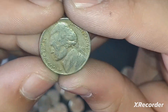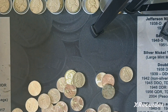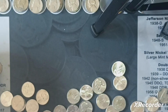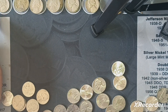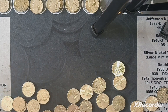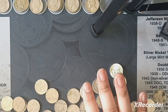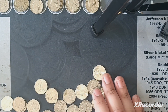We got another find: a 1947 out of Philly. Very next roll, we got another find — 1949 Philadelphia. I said I would film the 50s, but I've been getting so many of them. I've got like five 1957s, two 58s, five 59s. I would film them all but I've been finding so many. Why film all those?